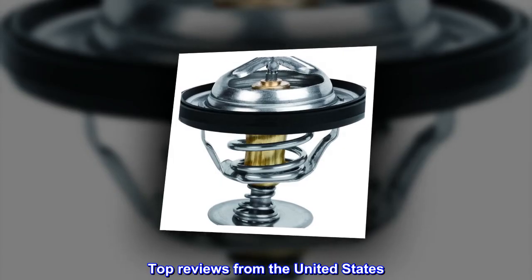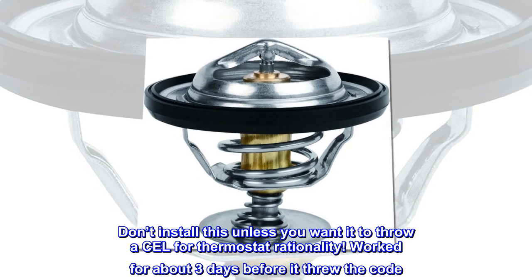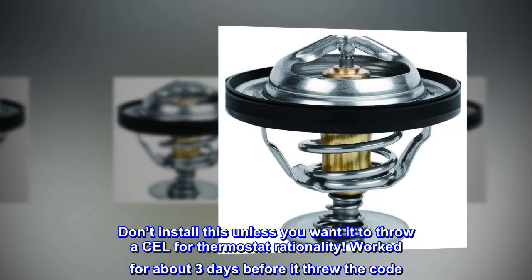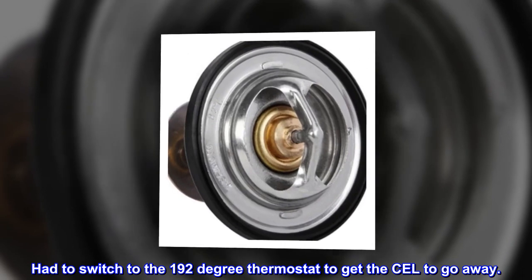Top reviews from the United States. Kept engine cool at speed. Don't install this unless you want it to throw a code for thermostat rationality — worked for about three days before it threw the code. Had to switch to the 192 degree thermostat to get the code to go away.